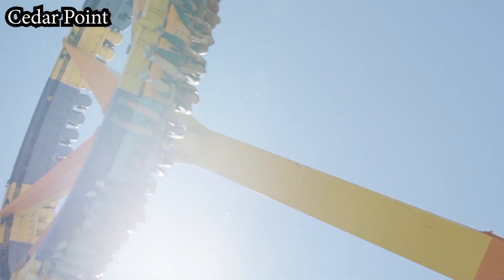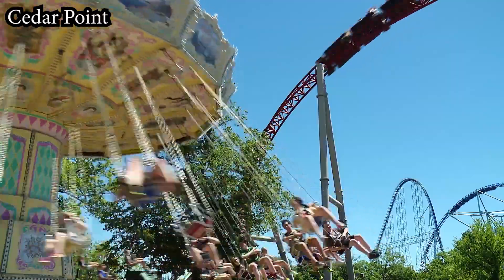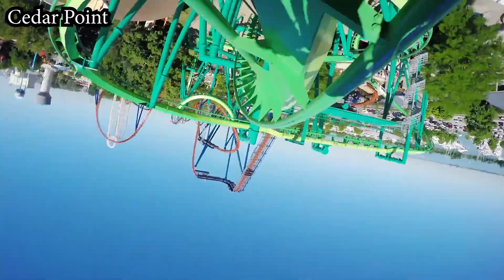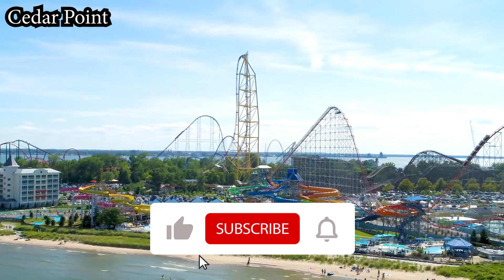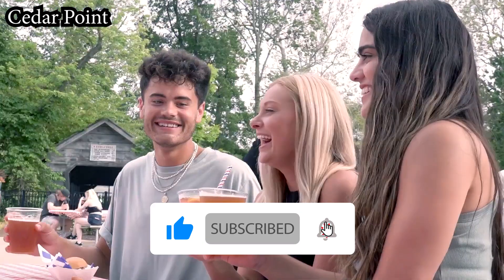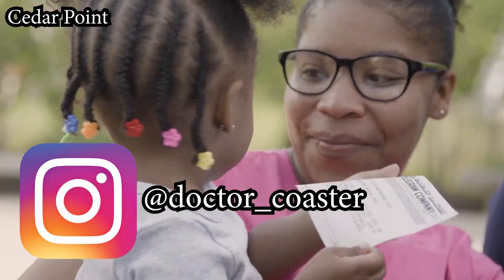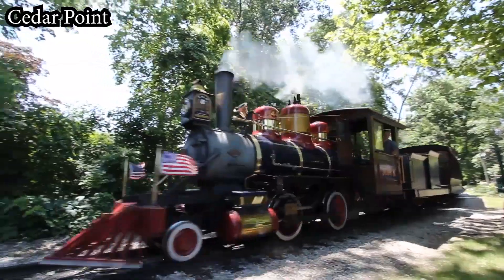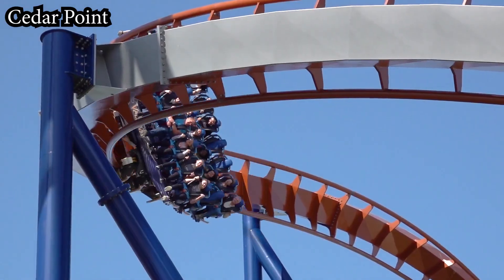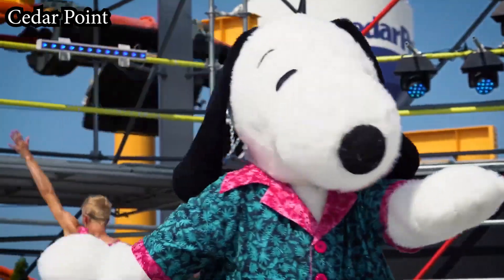Thank you all for watching — those are my rankings of the top 10 roller coasters at Cedar Point. Have you ridden these coasters? If you have, be sure to let me know in the comments below, as well as which one's your favorite and what your overall rankings look like — feel free to flame my own too, I know I've got some pretty unique opinions. Lastly, if you haven't already, be sure to drop the video a like and subscribe to the channel for more roller coaster and theme park content just like this. If you want to follow me on Instagram as well, you can find me at dr_underscore_coaster. Thanks again for watching, and I'll see you in the next one.